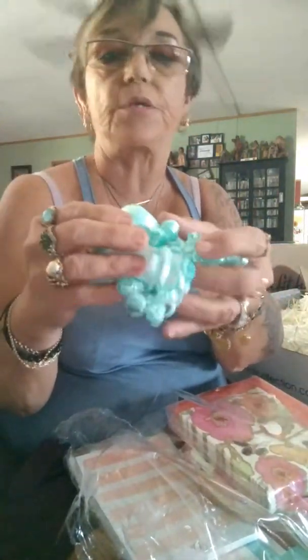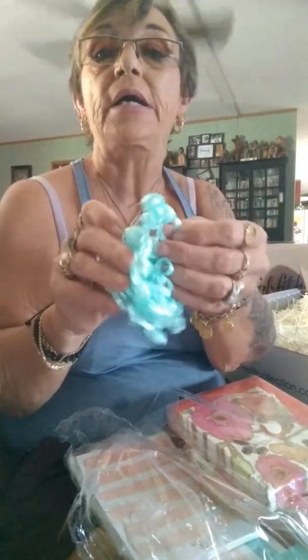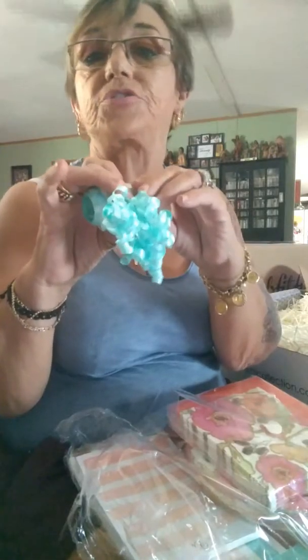And then we got some bows and ribbons. I like having these around because I'm always giving gifts — birthday parties, just-because parties, baby shower gifts. These are nice to have.